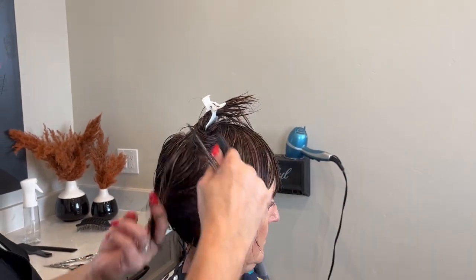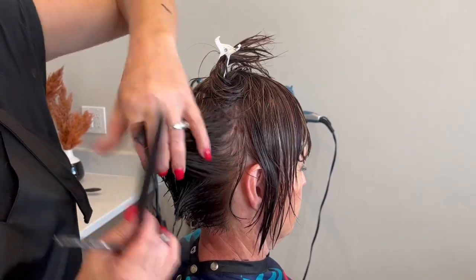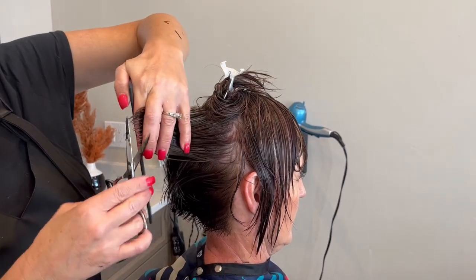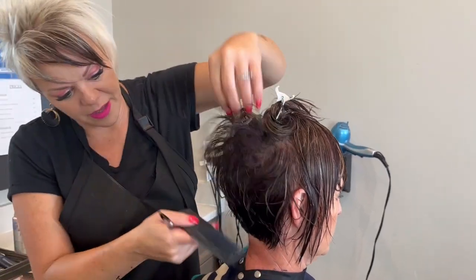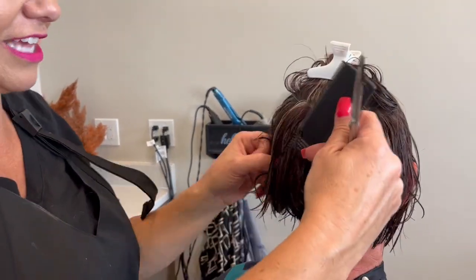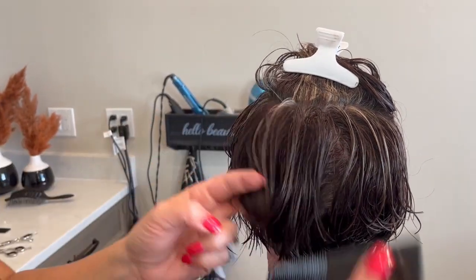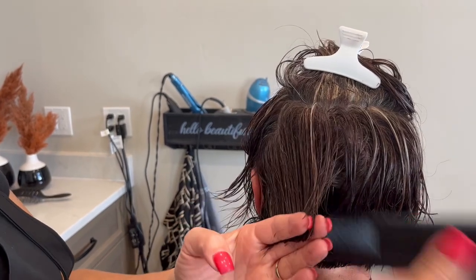Helen, don't you feel like it's been not as bad growing it out? Because there's a plan behind each cut and you kind of know what's going on. And maybe it's learning to style it a little bit differently — yeah, just learning how to style it a little bit different can make a huge difference.